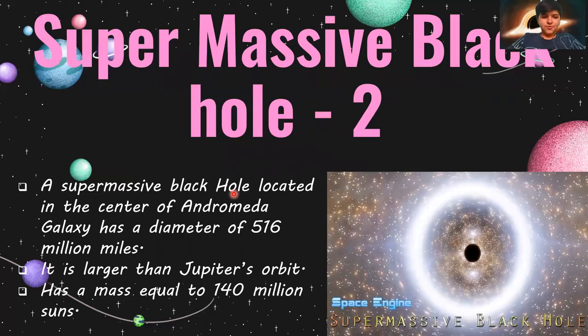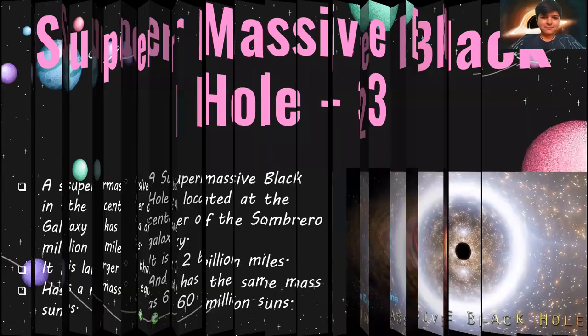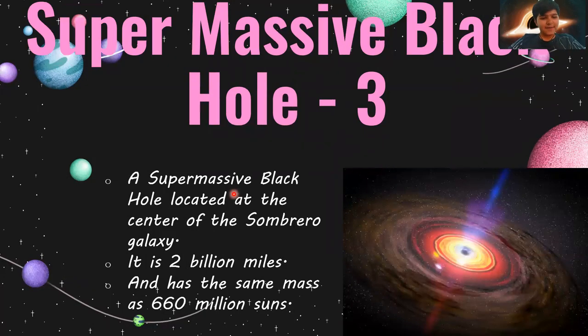Supermassive black hole 2: a supermassive black hole located in the center of the Andromeda galaxy has a diameter of 516 million miles — larger than Jupiter's orbit — and has a mass equal to 140 million suns. Supermassive black hole 3: located in the center of the Sombrero galaxy, it has a diameter of 2 billion miles and the same mass as 660 million suns.